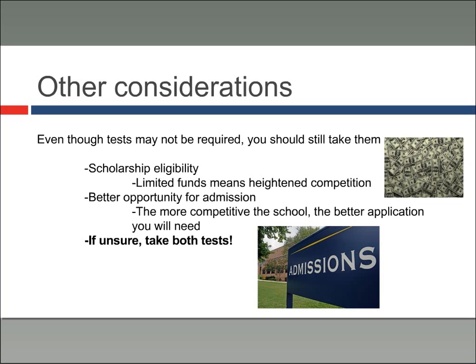Similarly, if you do well on these tests, they can offer better opportunities for admission. The more competitive the school, the better the application you will need. You're competing against a lot of students, so test scores can set you apart. If unsure, take both tests — that's my advice.